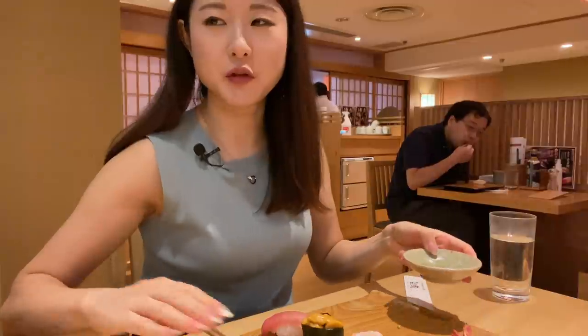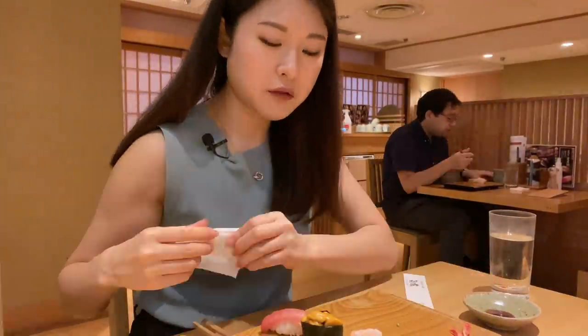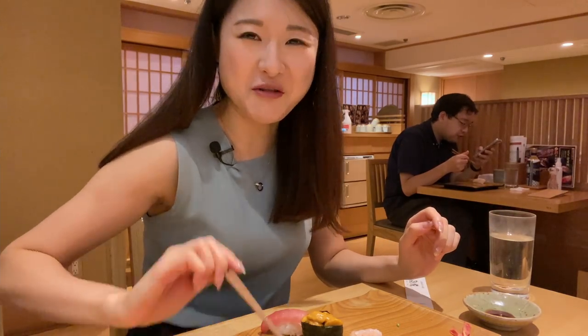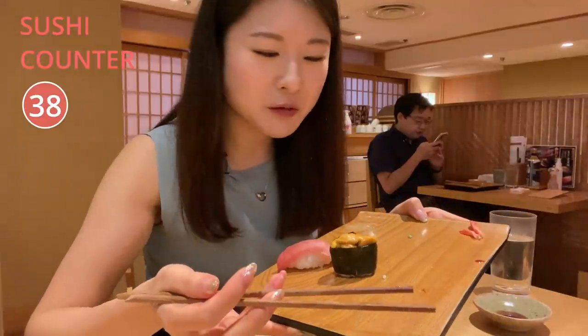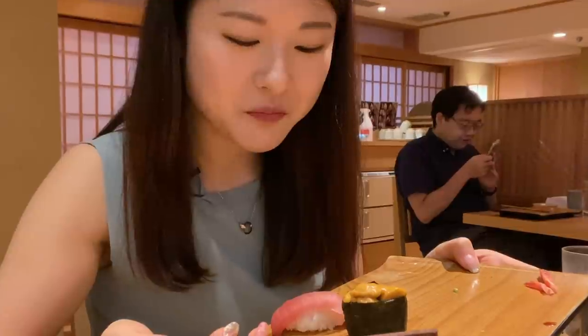I'm starting to get quite full. They do charge some extra money if you happen to leave any food behind, so make sure you order whatever you can eat — unlike my company who couldn't eat the whole thing. Which sushi goes last? Fatty tuna. I'll have the sea urchin first.